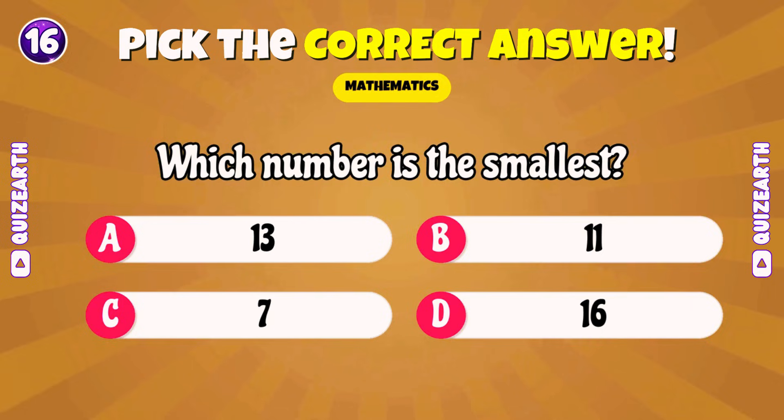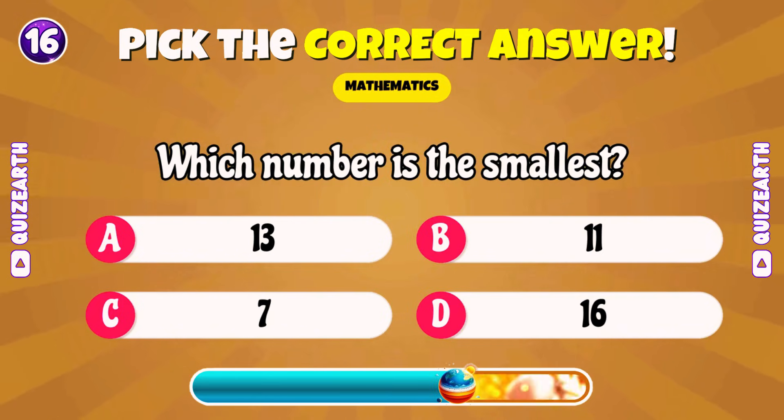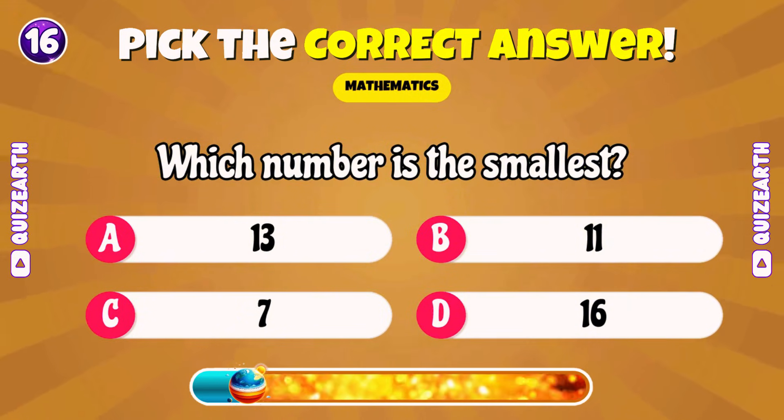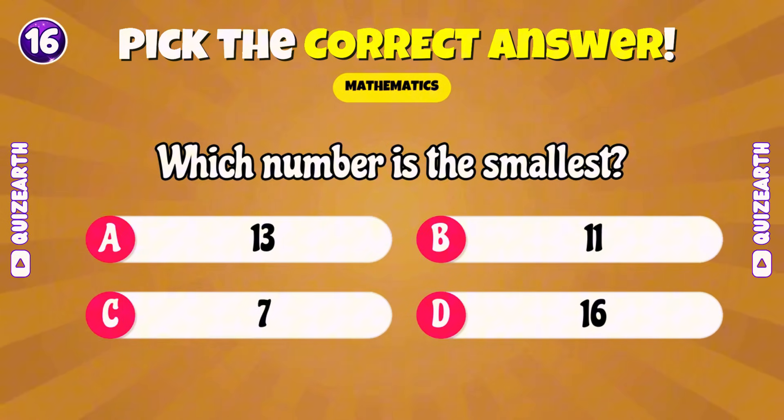Which number is the smallest? 7, 12, 9, or 10? Excellent! 7!